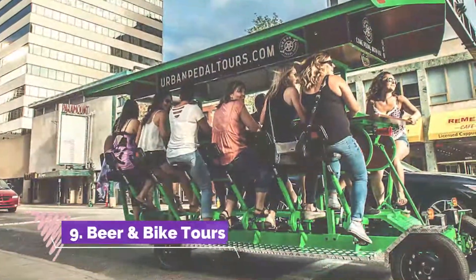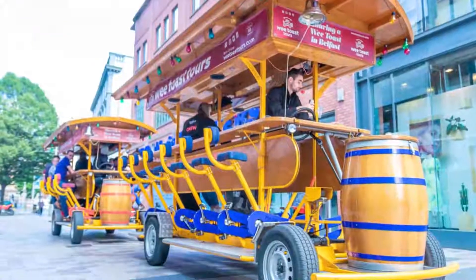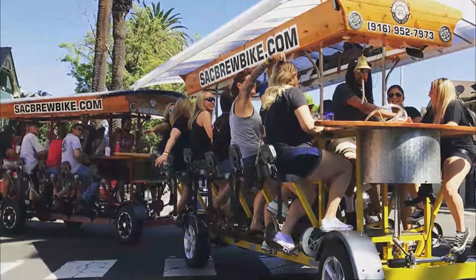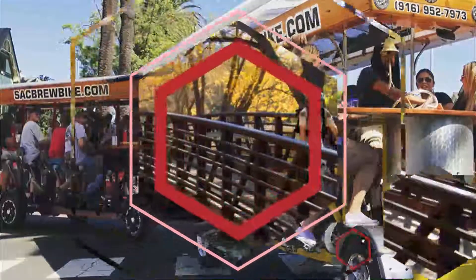Number nine: Beer and Bike Tours. Established in 2008, Beer and Bike Tours is a tour company located on Stanley Court that leads visitors by bicycle on guided tours in Colorado and other places in the U.S.